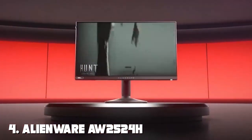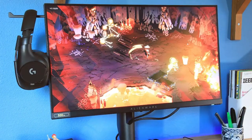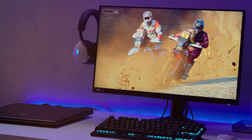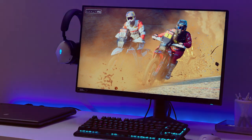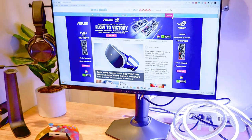Next, at number 4, we have the Alienware AW2524H Gaming Monitor — a high-performance gaming display designed to elevate your gaming prowess. With a lightning-fast 360Hz refresh rate on a 24.5-inch Full HD display, this monitor delivers unmatched speed and clarity. NVIDIA G-Sync technology ensures that your gaming experience is free from tearing and stuttering, providing a competitive edge in esports titles. The one-millisecond response time guarantees that fast-moving objects stay sharp and in focus. AlienFX customizable RGB lighting adds a touch of personalization to your setup, creating an immersive gaming atmosphere.